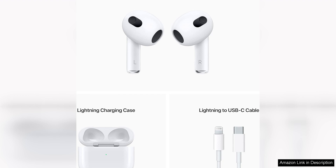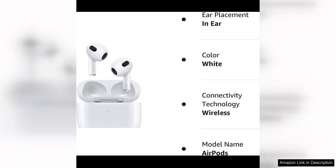The AirPods offer easy access to Siri with just a double tap, allowing you to control your music, make calls, or get directions hands-free. The built-in microphone ensures clear voice quality during calls, and the accelerometer and optical sensors detect when the AirPods are in your ears, automatically pausing playback when you take them out.